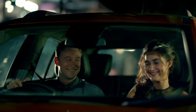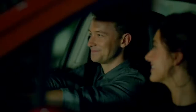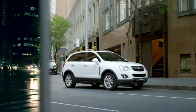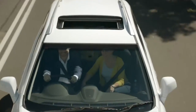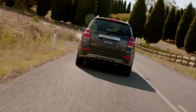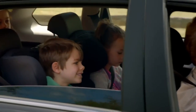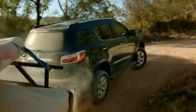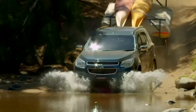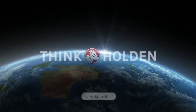Who has a range of SUVs that you can grow with? Think SUV, think Holden.